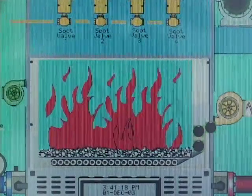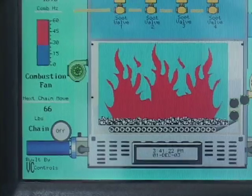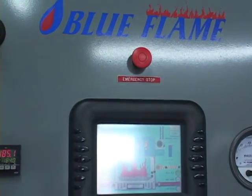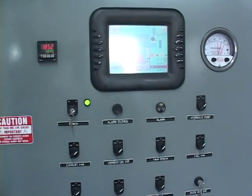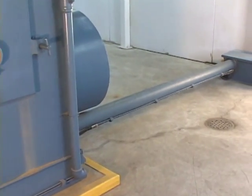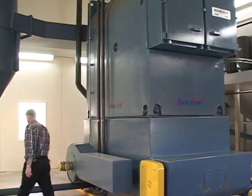The system is outfitted with PLC controlled soot blowers and automated ash removal systems, ensuring proper air flows at all times. All ash produced during the combustion processes is collected and carried out through a multi-auger ash removal system.